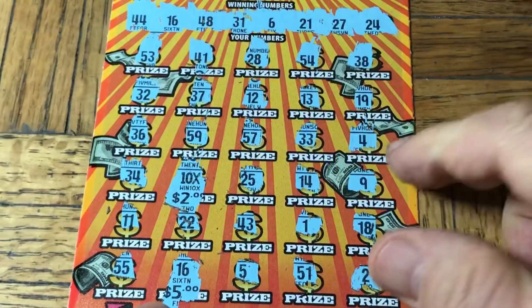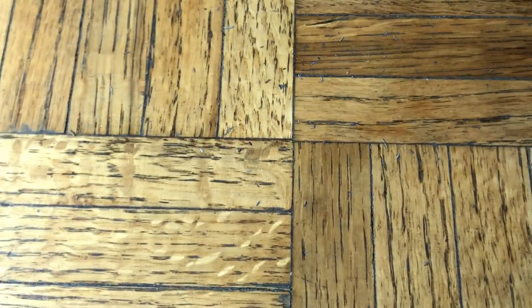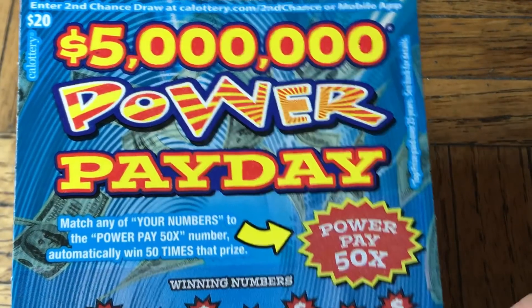There you go — $25 for the multiplier! So we got $25 plus the $20, that's $45. Let's get to the next batch of tickets.